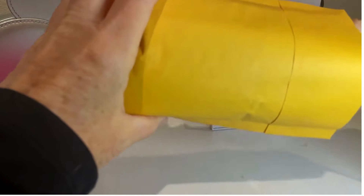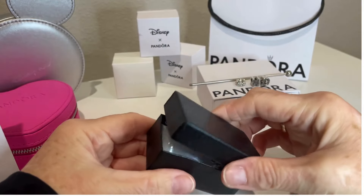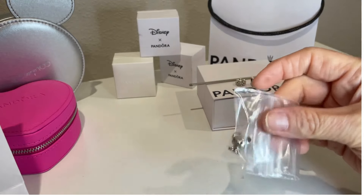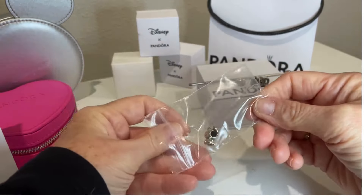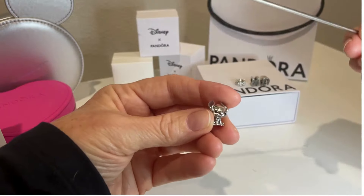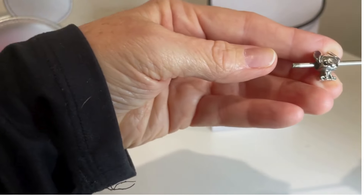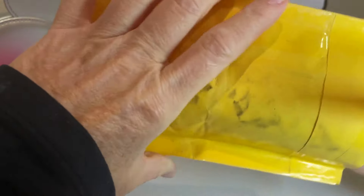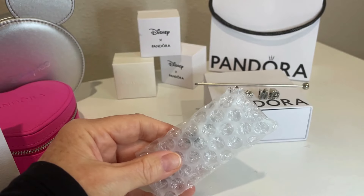Now I have another purchase. Another pre-loved purchase, also from eBay. The seller just had, like, two or three charms and the rest were clothes. This next package is from a seller on eBay that I frequently purchase from — I've been purchasing from them for many years.